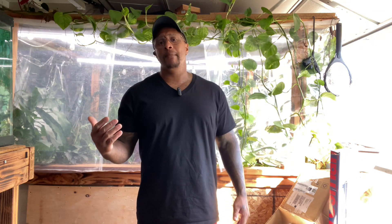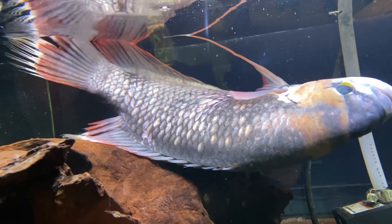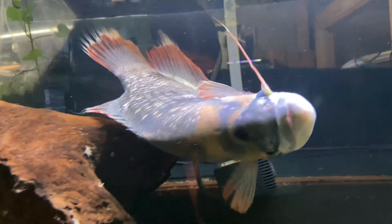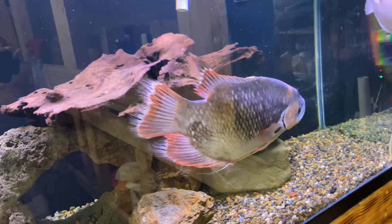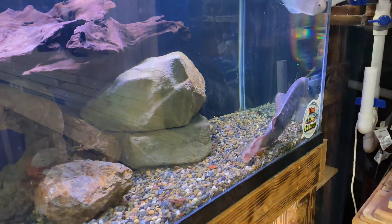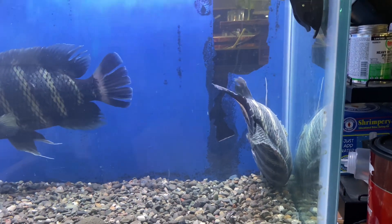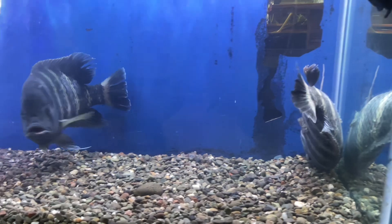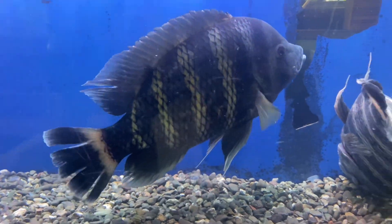Now although floating near the top is sometimes a sign and symptom of swim bladder issues, it can look many different ways. You could have a fish on its side on the bottom of the tank that just can't right itself. You could have a fish upside down in your aquarium that can't right itself. Or you could have a fish that sits on the bottom, comes up to grab food, and then drops right back down to the substrate.